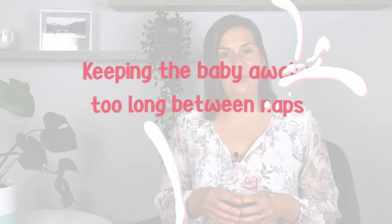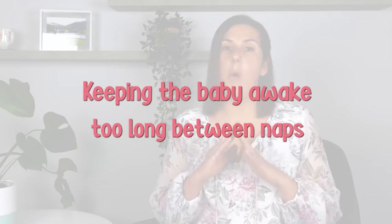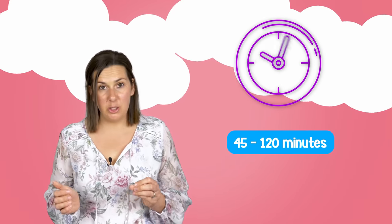In addition to missing the tired signs, new parents are often not aware of how long a baby needs to be up between naps. This results in keeping the baby up way too long, which leads to an overtired baby who is going to be really fussy and extremely difficult to soothe and put to sleep, as well as stay asleep. Generally, a baby who is four months of age and under will need to have a nap after being awake for 45 to 120 minutes.